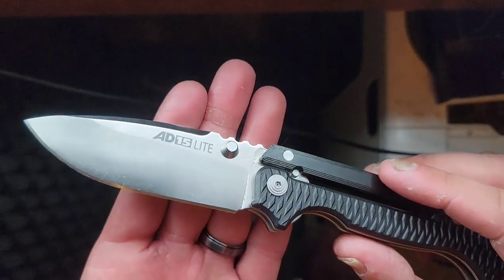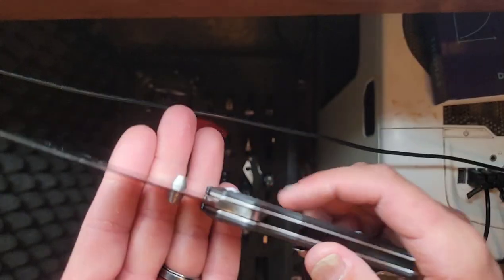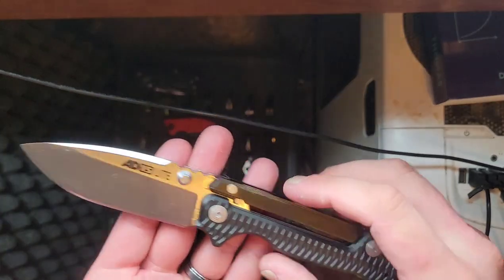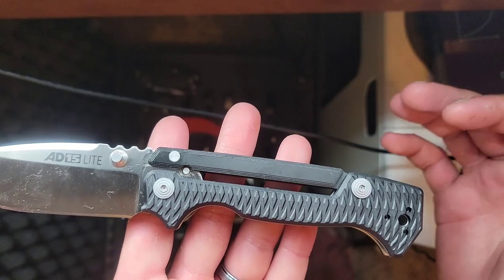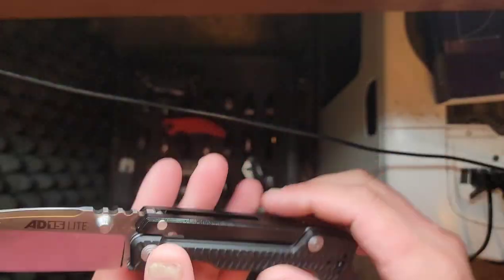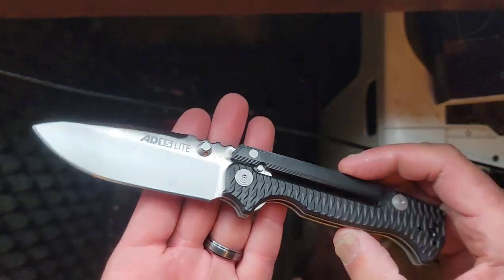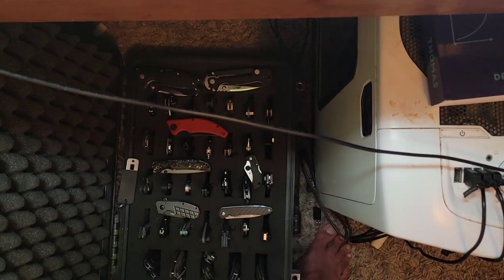Another recent acquisition — I had to get one back. This is the Cold Steel 80-15 Lite in Aus 10A, FRN versus G10 compared to the other one. It really doesn't matter because the texture feels good. I just miss this knife — it's an awesome, awesome knife and I'm glad to have it back in the collection. I think I'm going to try to collect the Andrew Demko series Cold Steel knives.